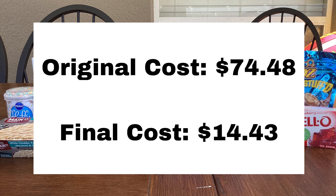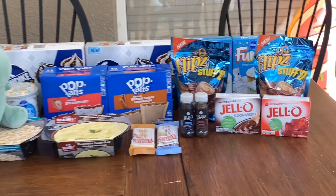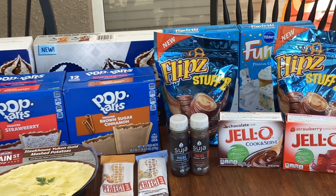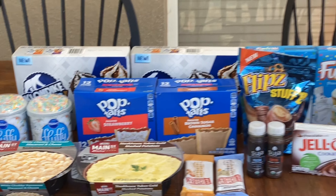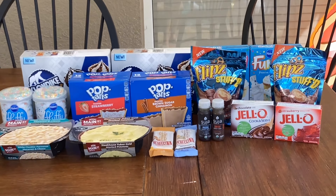I don't think that's bad for all of this. Thank you so much for watching — if you liked the video, please give it a like and subscribe so you can see my future videos. Also comment below and let me know what deals you're going to be picking up from Publix this week.